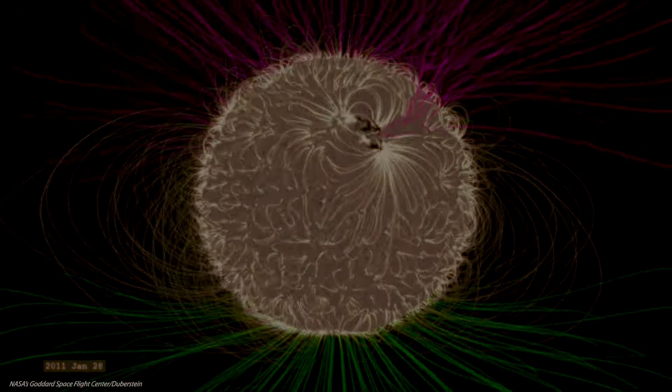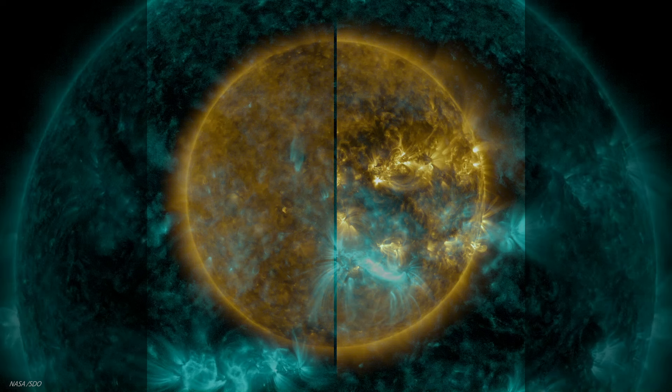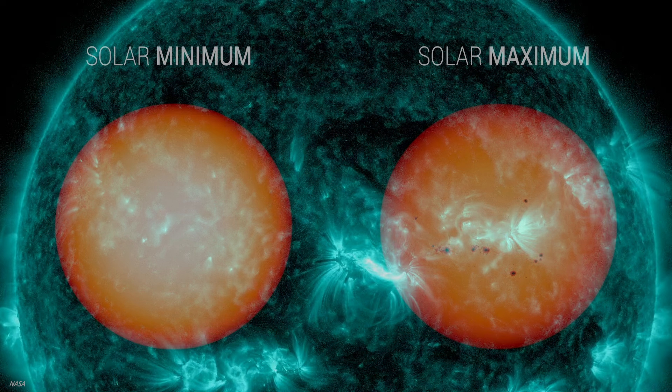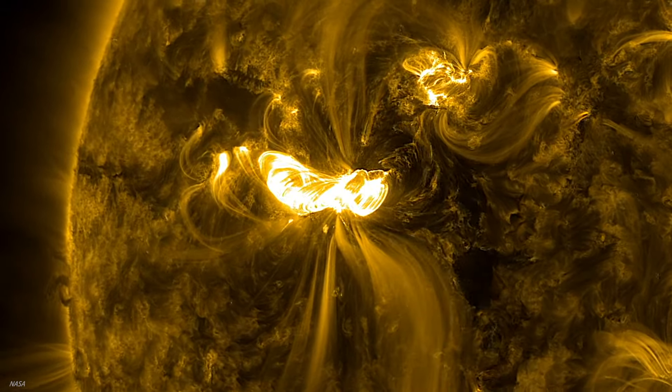The 11-year cycle is based on the Sun's magnetic field, which goes from quiet and orderly to snappy turbulence. In areas where the Sun's magnetic field gets all twisted up, the churning of solar gases slows and dark spots, or sunspots, appear. It's most often from these spots that geomagnetic storms arise.